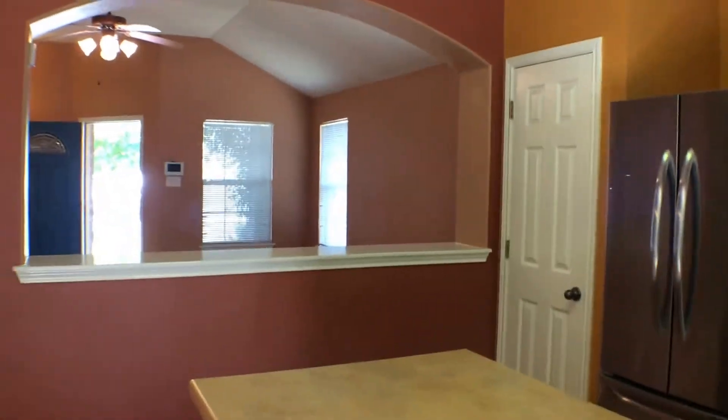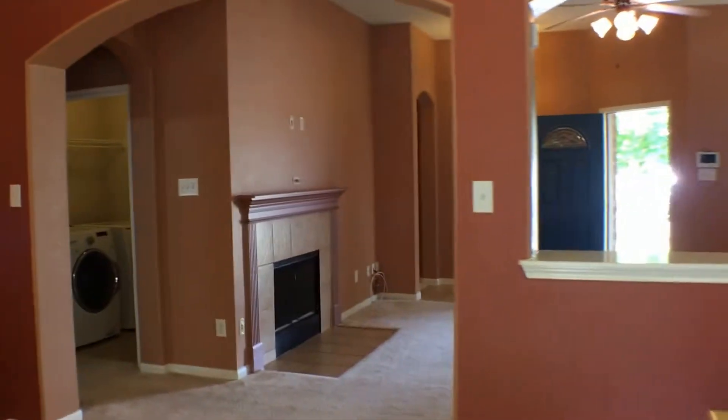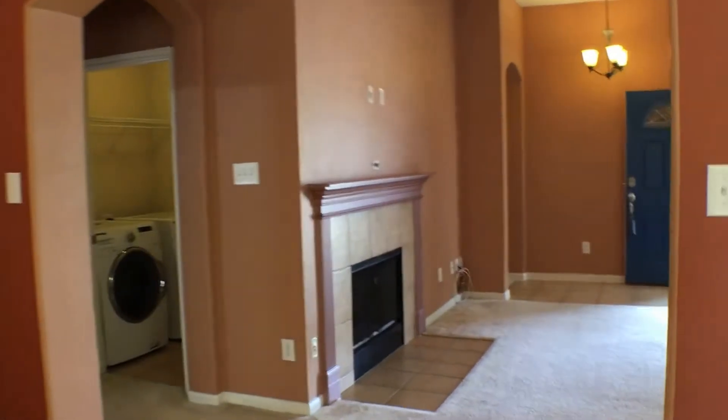We are in the kitchen again — that nice pass-through window. There's a nice fireplace there in that living room.